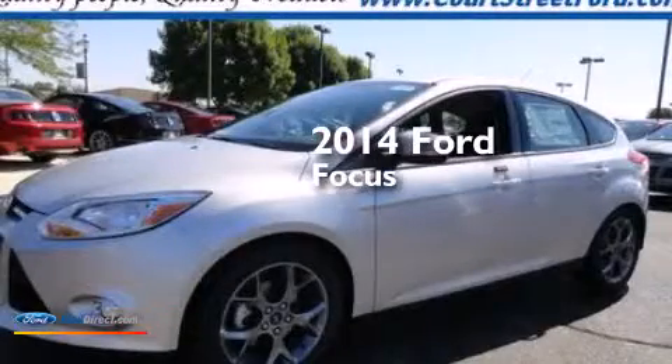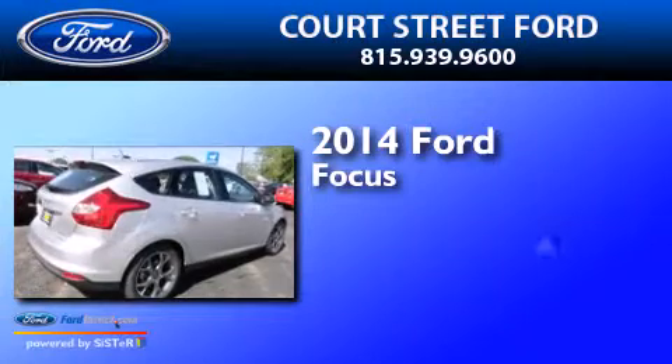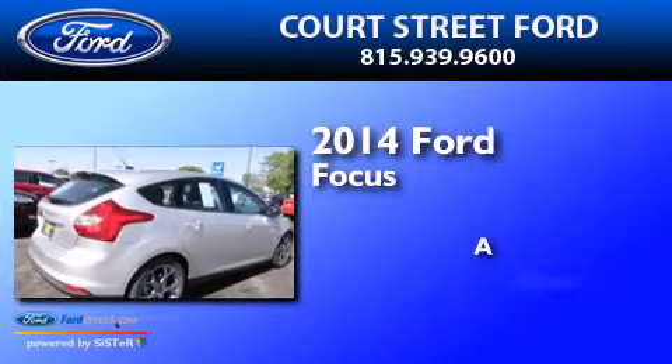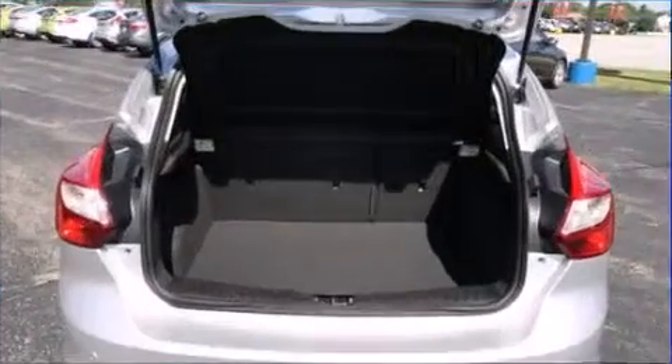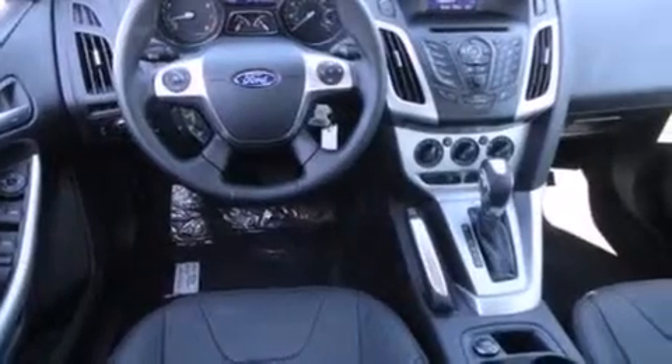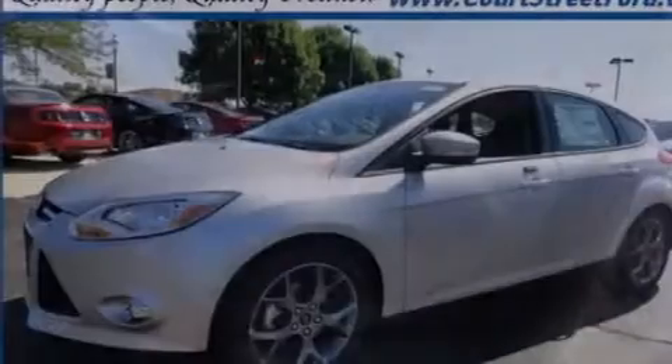This is a brand new 2014 Ford Focus. Features include a multi-link rear suspension, traction control and stability control systems, a six-speaker audio system, and side curtain airbags.